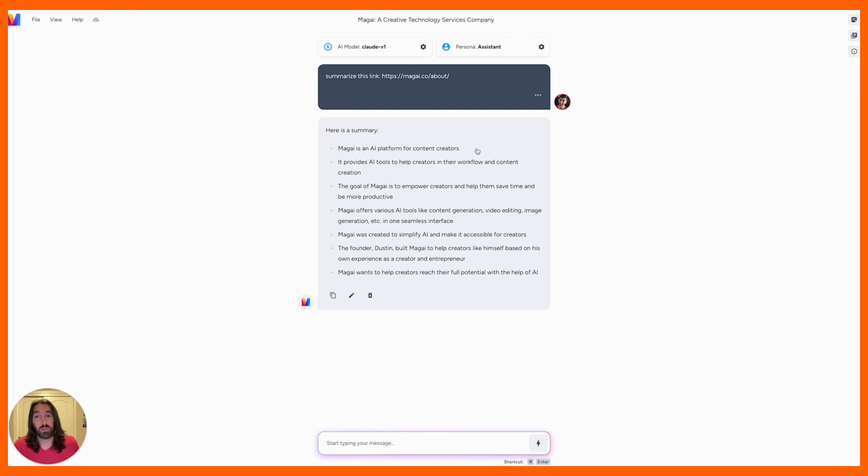Magi is an AI platform for content creators, provides AI tools to help creators with their workflow, etc. So paste the link into the chat, Magi reads it to the AI, and you can do whatever you want with the content on the page because Magi consumes all of it.